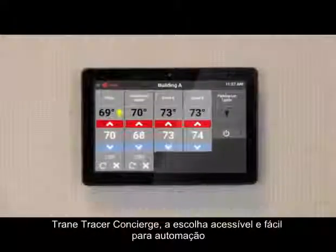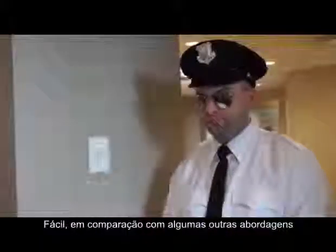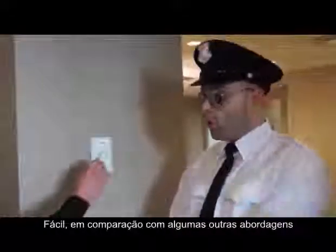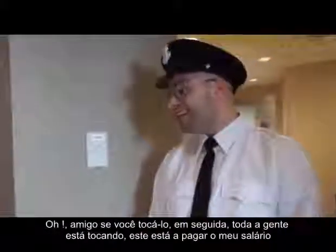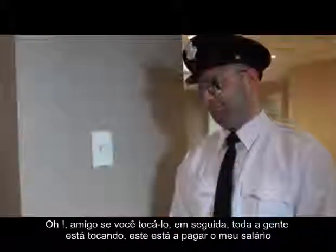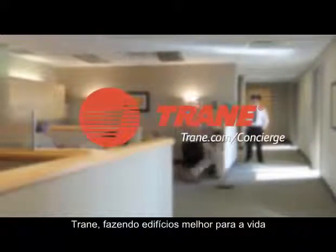Trane Tracer Concierge — the affordable and easy choice for building automation. Easy, compared to some other approaches. Whoa! If I let you touch it, then everybody's touching it. It's pandemonium. To learn more about Concierge, go to trane.com/concierge. Trane, making buildings better for life.